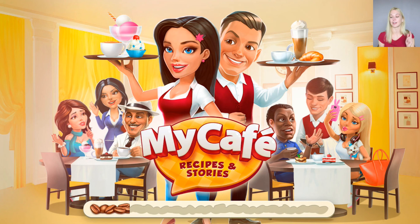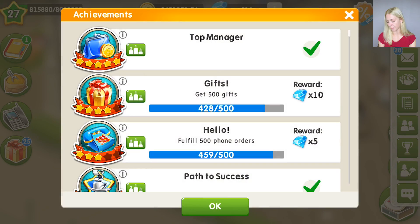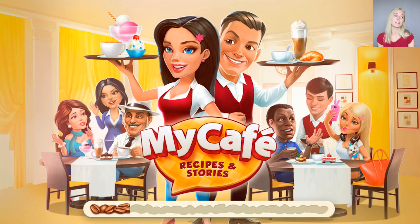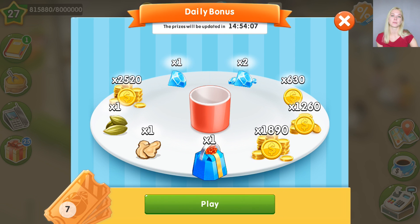Let's come back to our cafe. I have another thing about township to share with you. Now township owners can invite any player into their township, including those that have already been expelled. For example, you can go to Pass to Success and invite a player like Lina Zahary to your township. Even if you expel someone and they want to come back and you agree, you can also re-invite that player, which is very convenient.